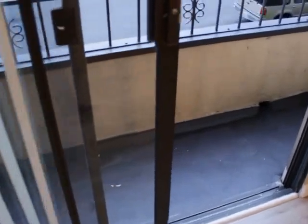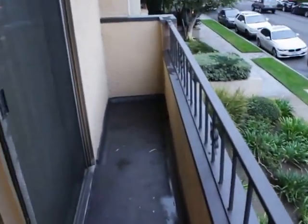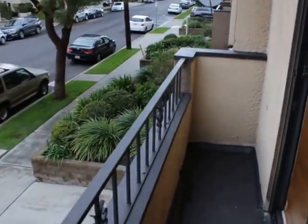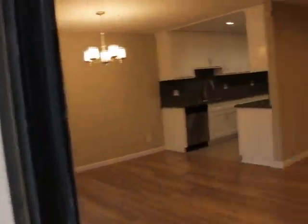Here's the balcony. This is facing south. Come back in.